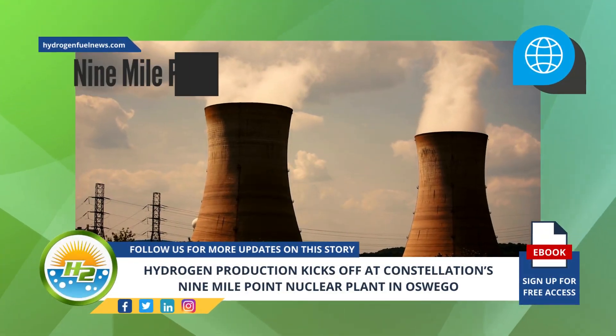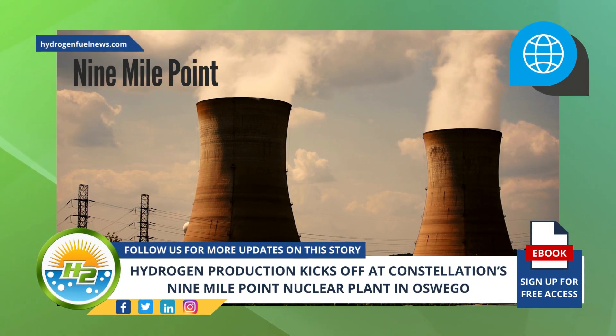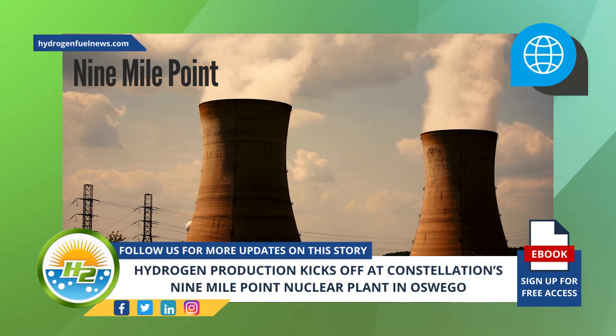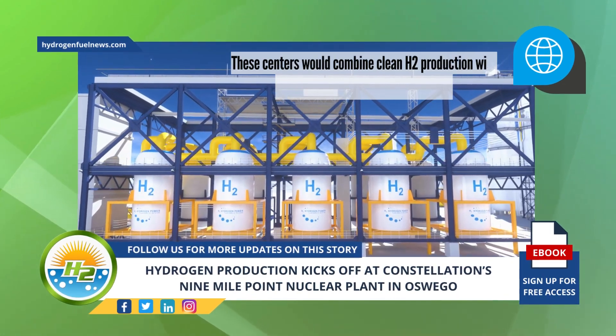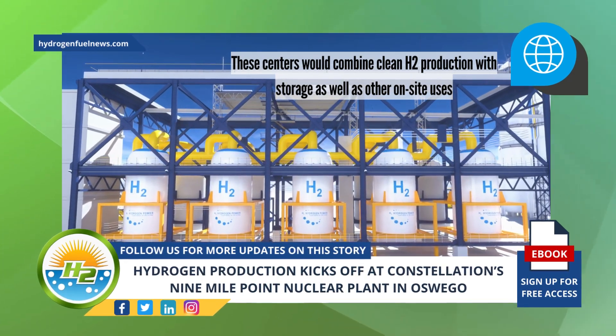The hydrogen production system at Nine Mile Point is also expected to help set the stage for potential large-scale deployments at other clean power centers in Constellation's fleet. According to the company, these centers would combine clean H2 production with storage as well as other on-site uses.